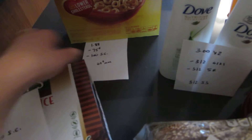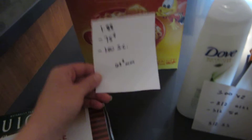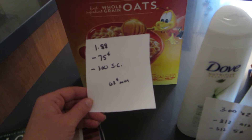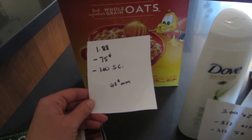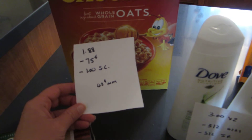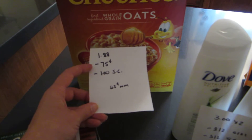The other super coupon I had in my paper was for the Honey Nut Cheerios — it was a $1 super coupon. They're $1.88. There is a 75-cent coupon on Betty Crocker's website, and I had the $1 super coupon as well. So it's a 62-cent money maker.